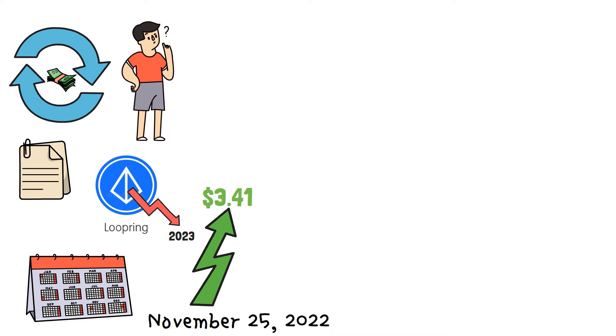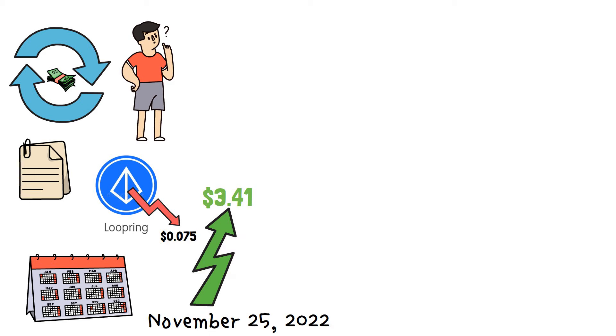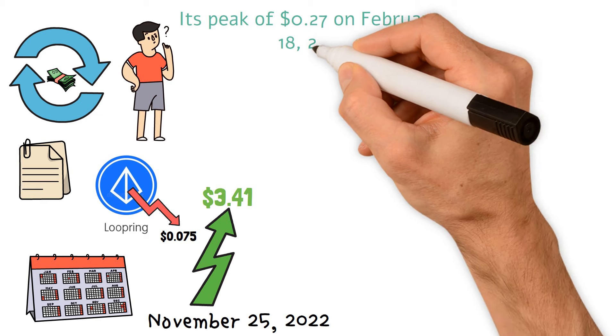By the end of 2022, the coin's price had dropped to $0.75, barely above its peak of $0.27 on February 18, 2022.